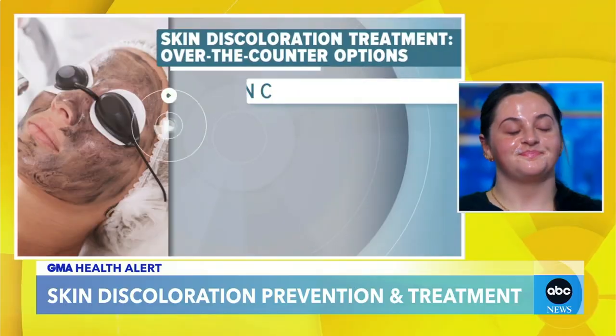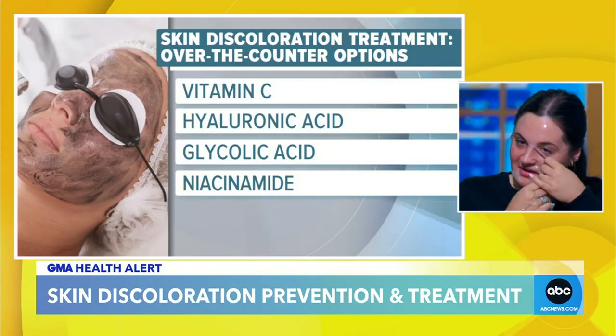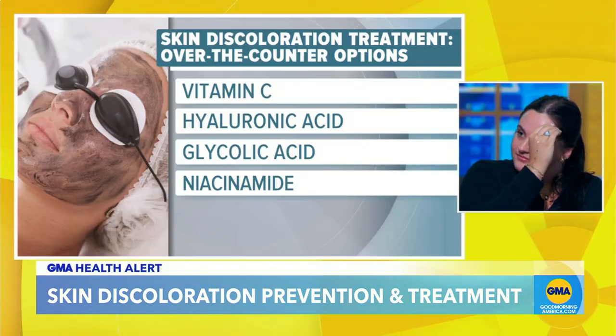What are some ingredients to look for in over-the-counter products? Walking down that aisle can be very overwhelming. Our GMA staffer Johanna is using this amazing at-home mask — she's peeling it off now. We put it on about 10 minutes ago. It has glycolic acid, which is a great way to brighten out pigment, as well as retinol. Retinol is another great ingredient to look for, and niacinamide is an anti-inflammatory that also helps with pigment.